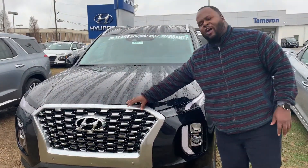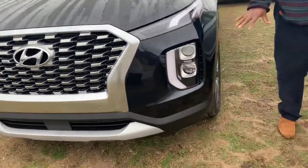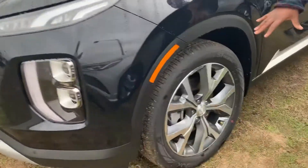It's going to feature our signature Hyundai Cascade grille, LED daytime running lights, LED headlights, and fog lights. It's also going to come with premium 20-inch alloy wheels.